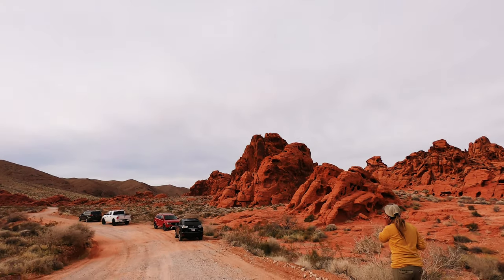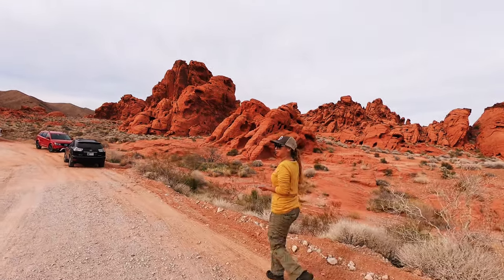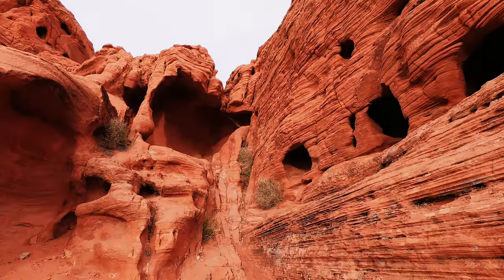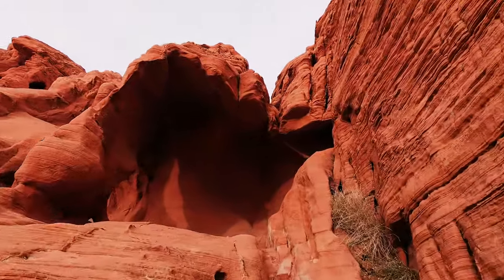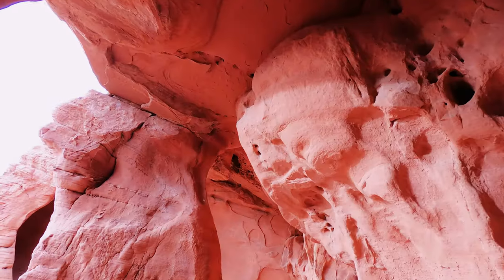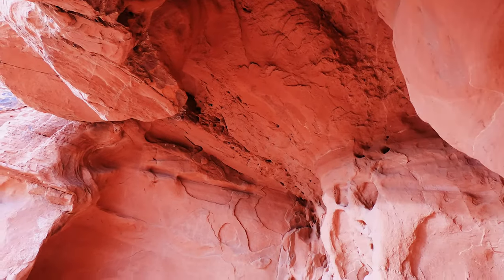This is one of the stops where I would actually recommend spending some time, because not only do you have the very cool eroded Fire Cave, but there are tons of other rocks in the area with really unique erosions. This is a very fun area to just walk around and explore, and it's also extremely photogenic. When we were there we spotted a couple doing their wedding photos just behind the Fire Cave, and I can't blame them one bit — this area is really pretty.